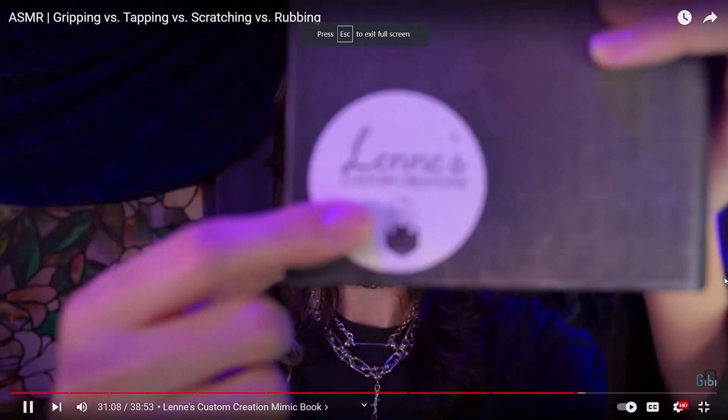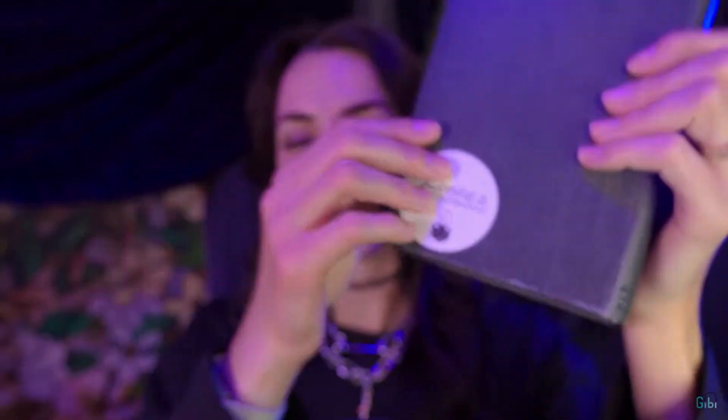Bunny's Custella Creations — if you wanna check her out.